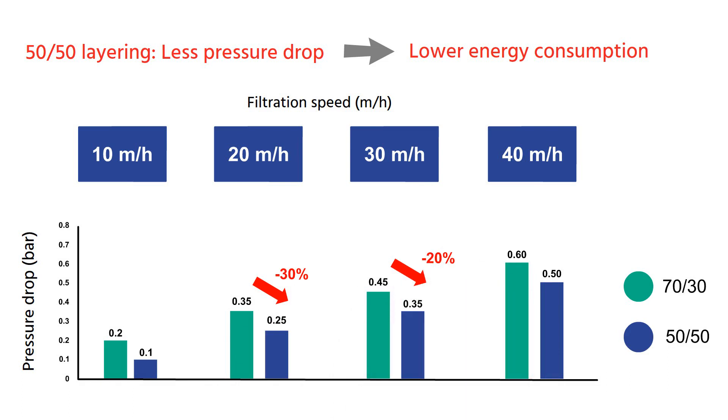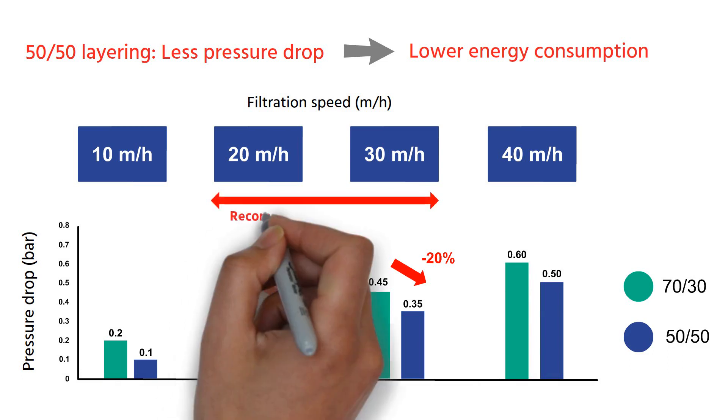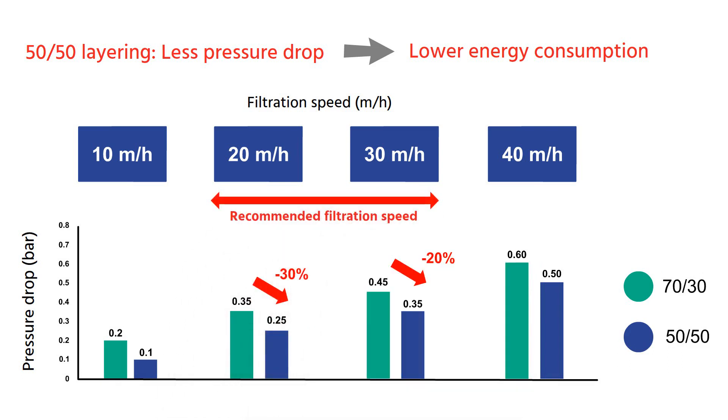At the recommended filtration velocity of 20 to 30 meters per hour, the pressure drop will be 20 to 30 percent lower.